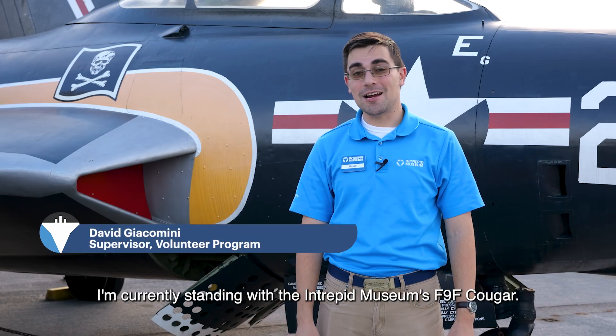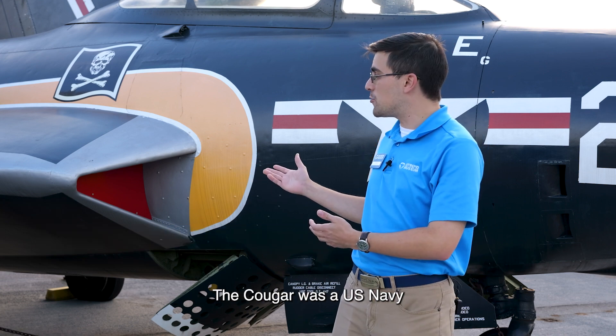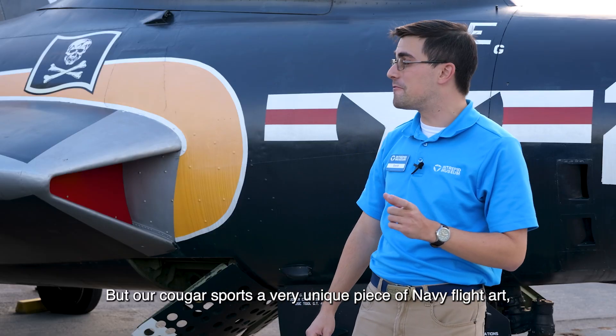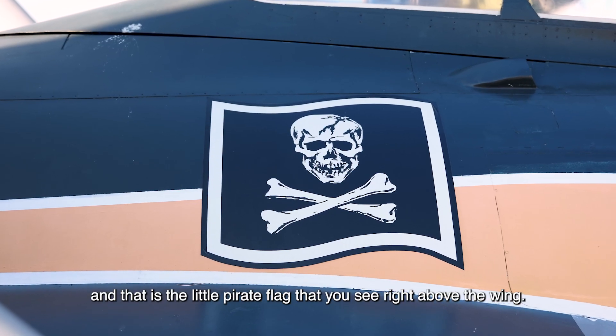Hi, my name is David and I'm currently standing with the Intrepid Museum's F9F Cougar. The Cougar was a U.S. Navy attack jet developed in the early 1950s, but our Cougar sports a very unique piece of Navy flight art — the little pirate flag that you see right above the wing.